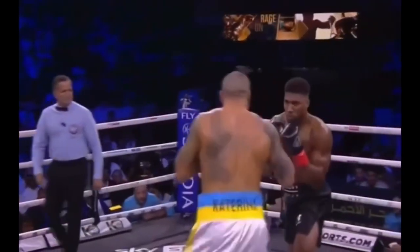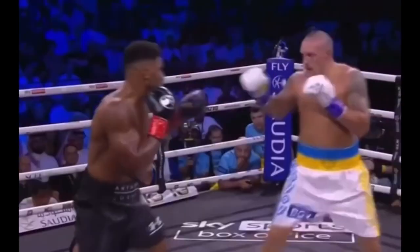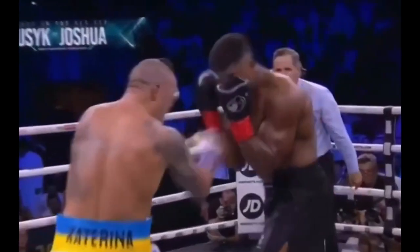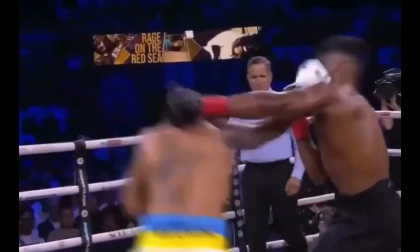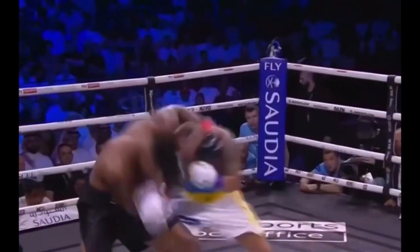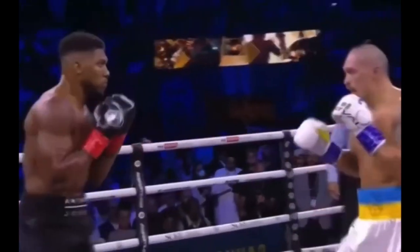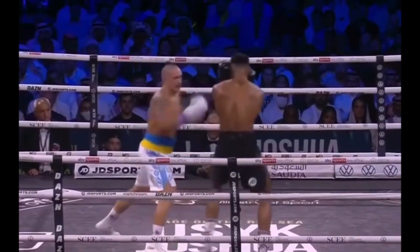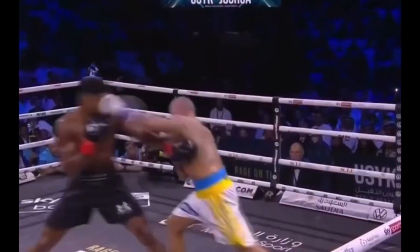Usyk is the shorter fighter, but surprisingly it was him who was controlling the ring and using the jab more than his taller opponent. This jab kept AJ at perfect range for Usyk, and the jabs also prevented AJ from landing those mean body punches. Just like their first fight, Usyk was constantly landing that left hand, which was causing a lot of problems for AJ.